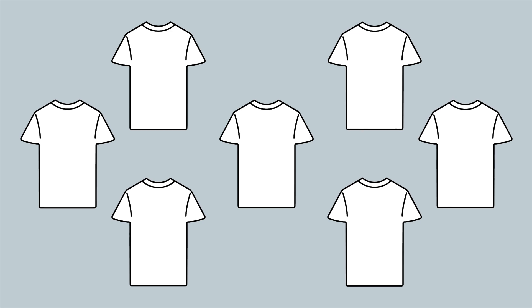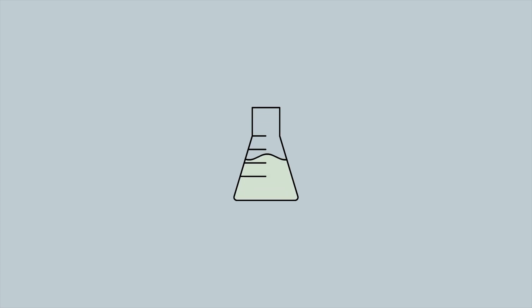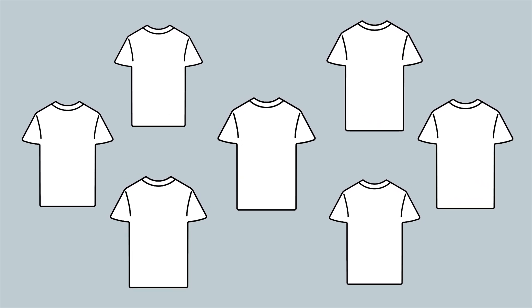Achieving consistency when making tees on a massive wholesale scale is not easy. But at Bella Canvas, we've invested in technology that has allowed us to get it down to a science. We're going to show you all of the things that go into making consistent-fitting t-shirts and show you what separates us from them.